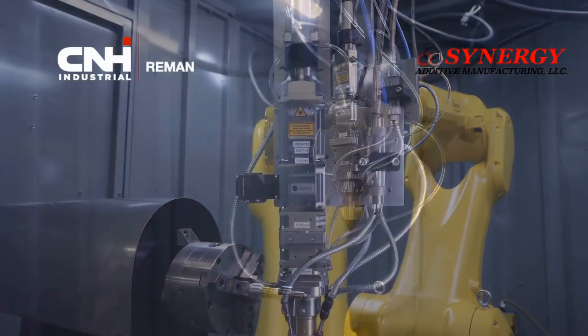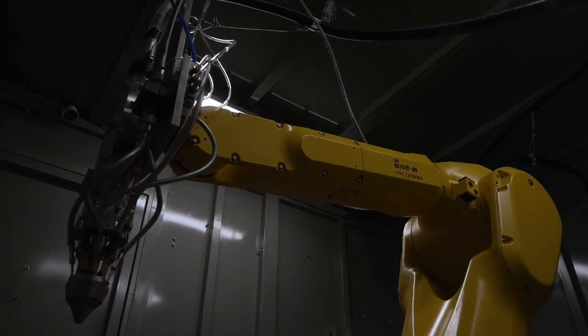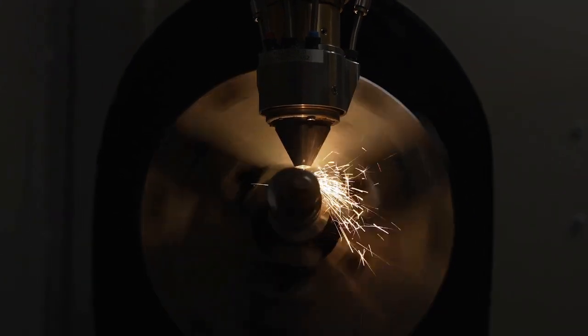A very unique piece of equipment — the only piece of equipment of its type that I'm aware of. This is a robotic laser cladding system. It uses a 3 kilowatt class 4 laser in a micro welding process where a powdered material is melted and introduced to the weld puddle of the substrate.